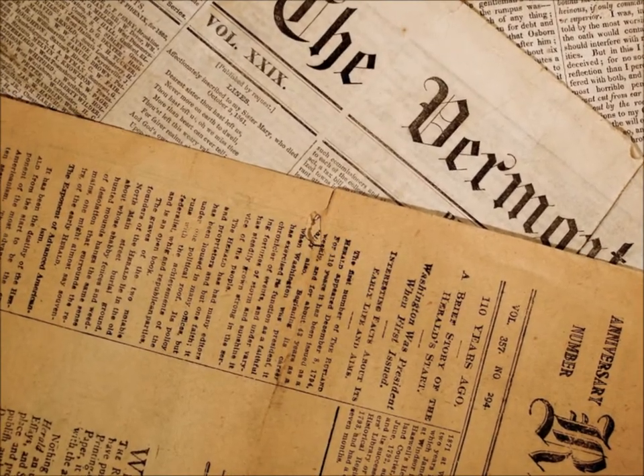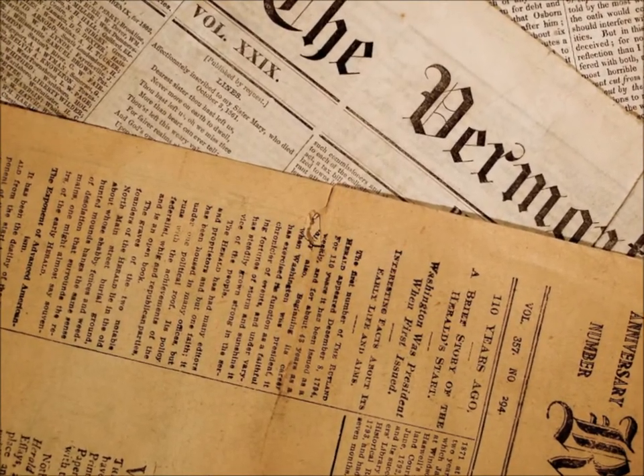That sounds like quite a few titles, but there are close to 10 times more in Vermont alone. With so much content available and so much of it in fragile condition, how does the process begin to put it on the web?